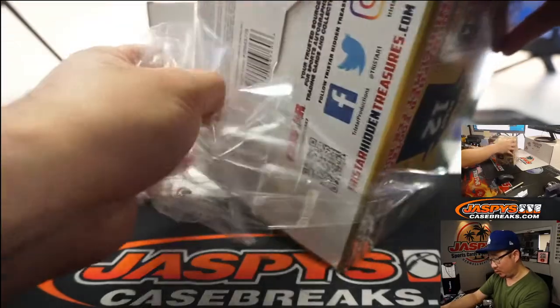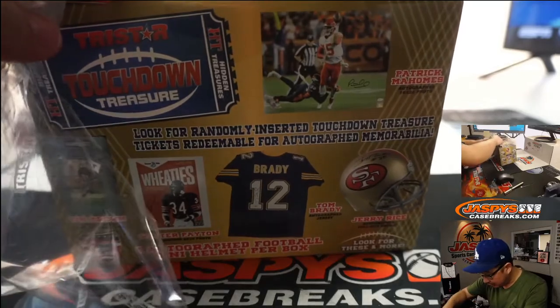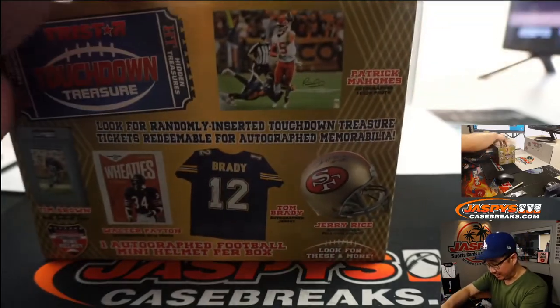We can also play a quick round of America's Favorite Game, Who Am I? Where I give you the clues, and for bragging rights, you try to guess the player based off of the clues.